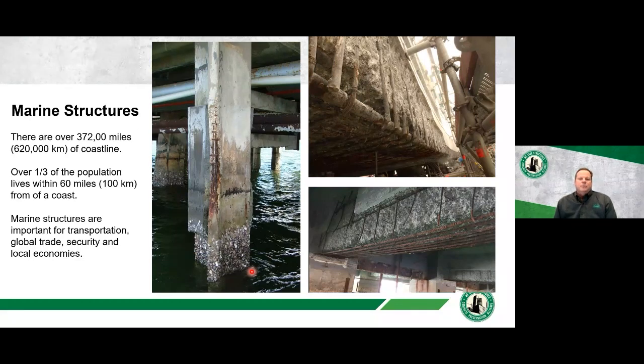Just a little bit about marine structures in general. The previous seminars covered bridges and parking garages; this one is specific to marine structures. Marine structures are obviously a very important type of infrastructure. There are over 370,000 miles of coastline globally, and one third of the population lives within 60 miles of the coast, so marine structures are very important.